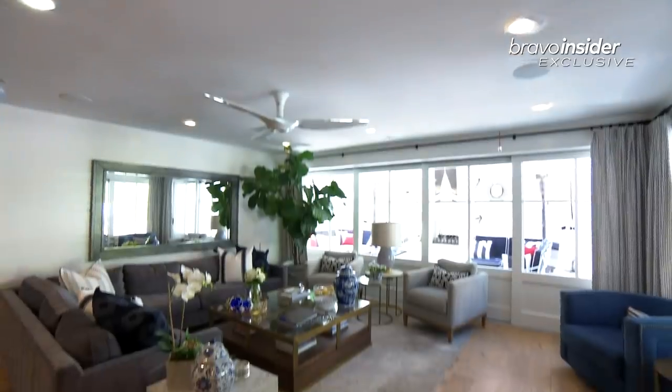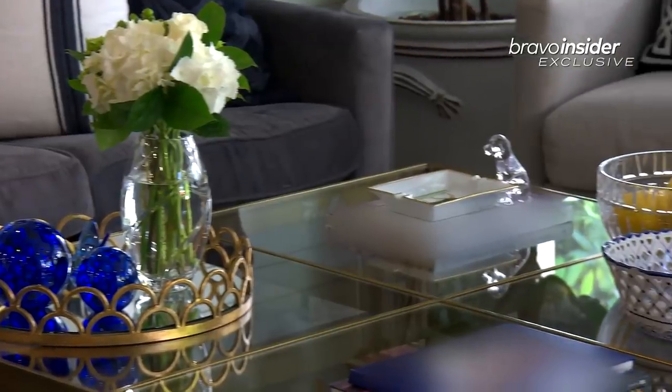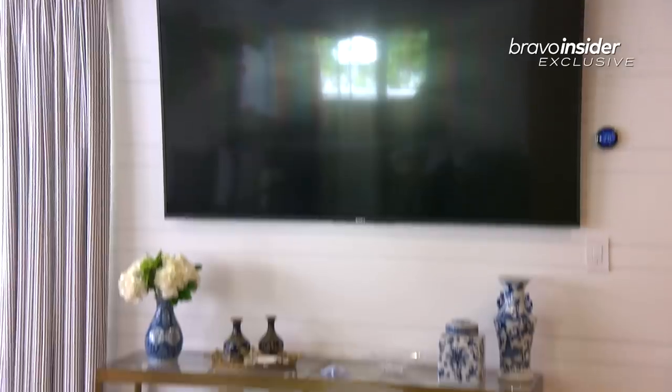This goes into the family room. I love anything nautical. I grew up on boats, so I love blue and white whenever I can do that.